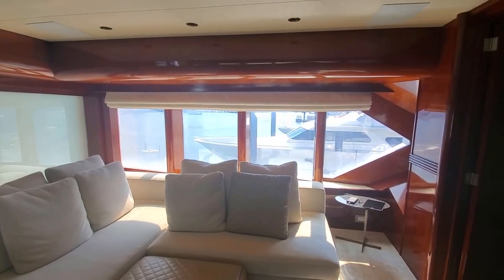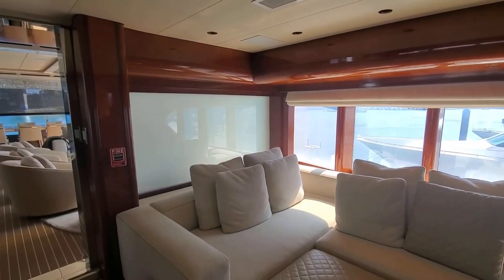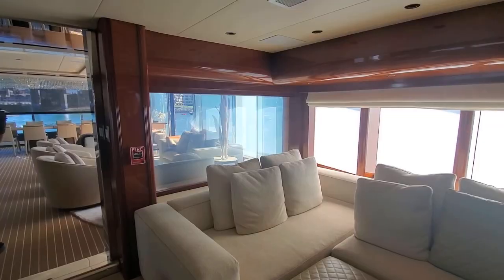Smart glass also offers the advantage of conserving natural light while still allowing for privacy. Smart glass allows two-thirds of natural light through even when it is switched to frosted, decreasing the need for artificial light.